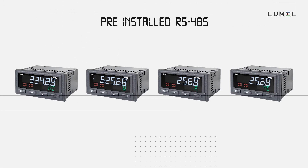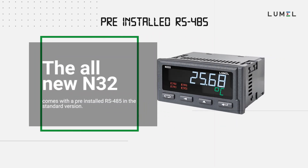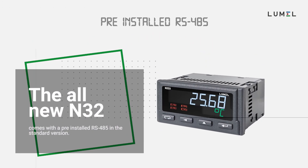The distinctive advantage of N32 is that it comes with pre-installed RS-485 on the base version, therefore you don't have to pay extra for it.